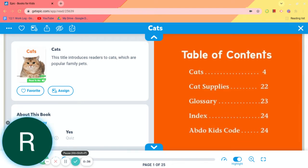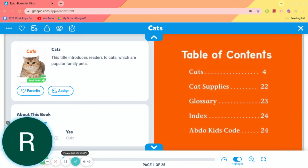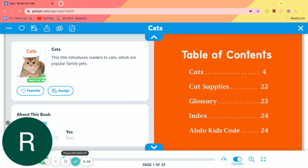So your instructions for today are as follows. Listen to both stories. They may sound the same, but you may learn some information from each one that's a little different. After you have listened to both stories, I want you to use your NTI journal to write down two things that you learned about cats. Hope you enjoy the story.